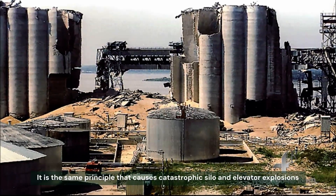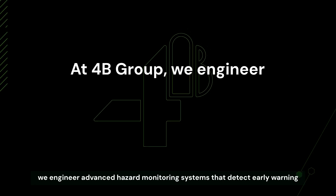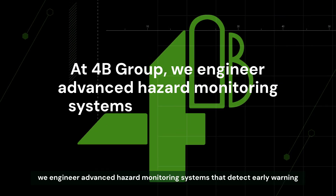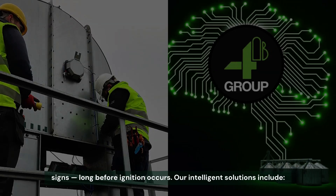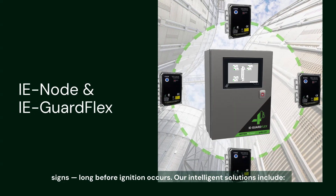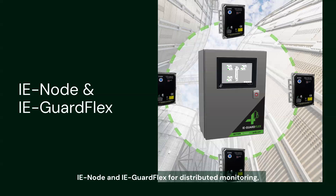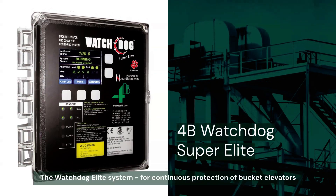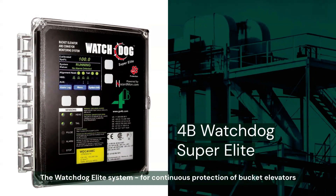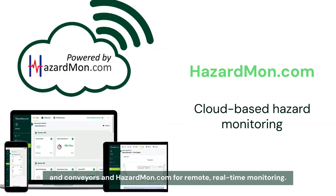It is the same principle that causes catastrophic silo and elevator explosions worldwide. At 4B Group, we engineer advanced hazard monitoring systems that detect early warning signs long before ignition occurs. Our intelligent solutions include IE Node and IE GuardFlex for distributed monitoring using industrial Ethernet, the Watchdog Elite system for continuous protection of bucket elevators and conveyors, and hazardmon.com for remote, real-time monitoring.